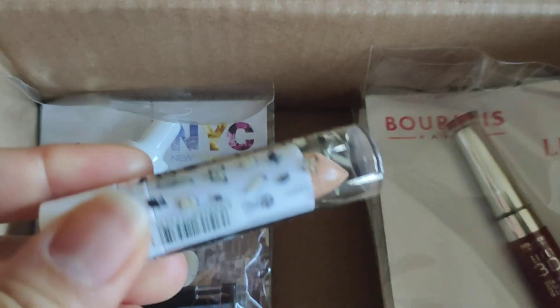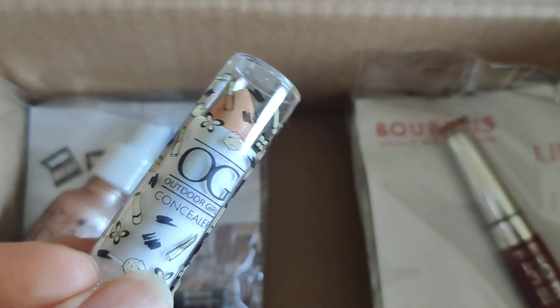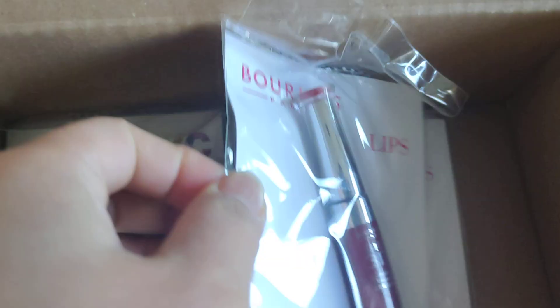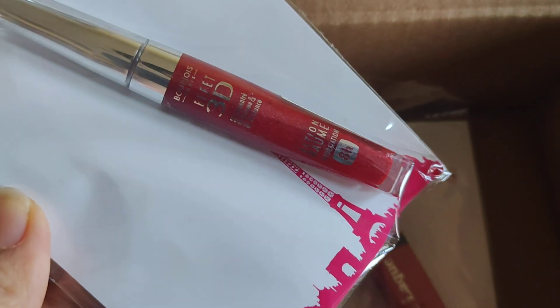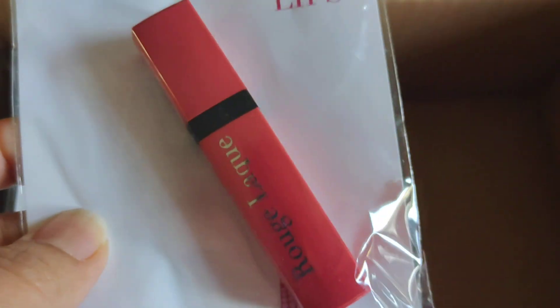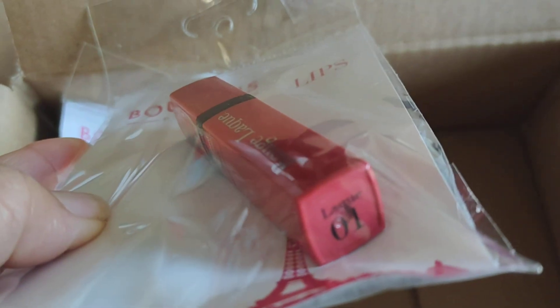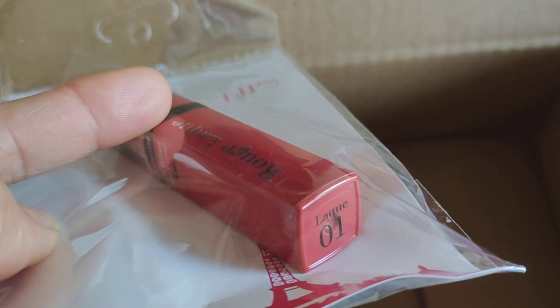And I have the CC cream — oh no, it's a concealer one. And I have the lovely lip gloss, 3D effect. And I have another lip — not lip gloss, it's a lipstick. And it's the La... Luck.